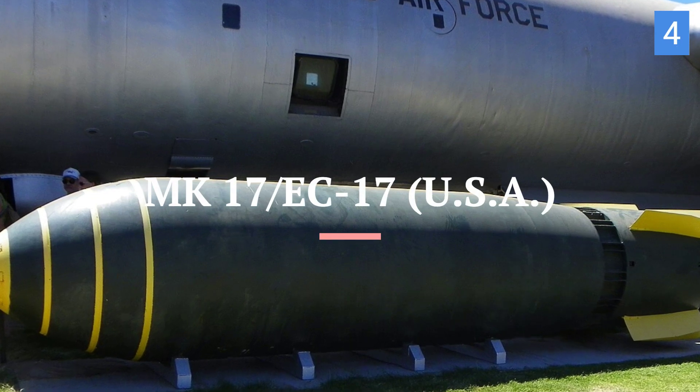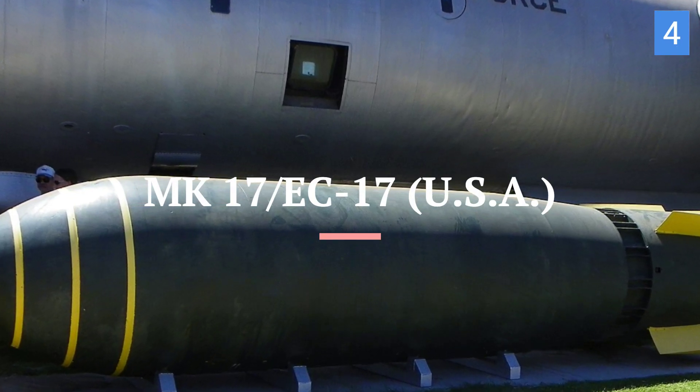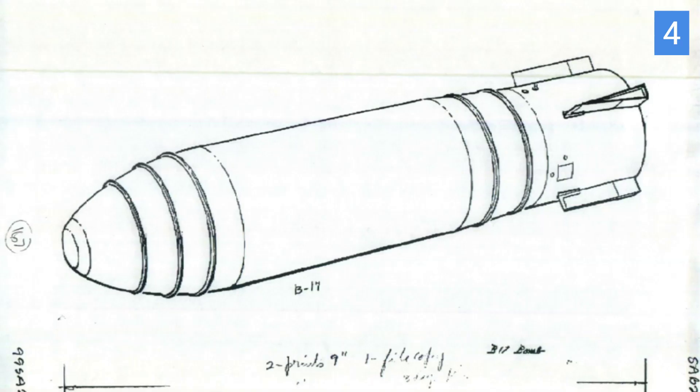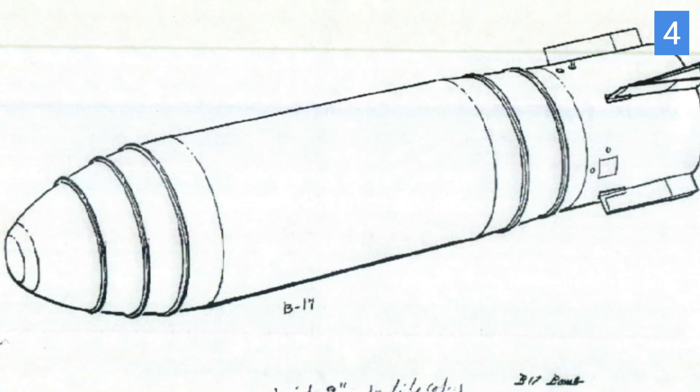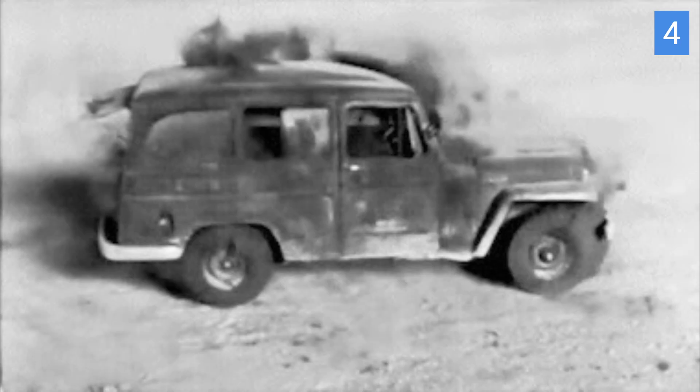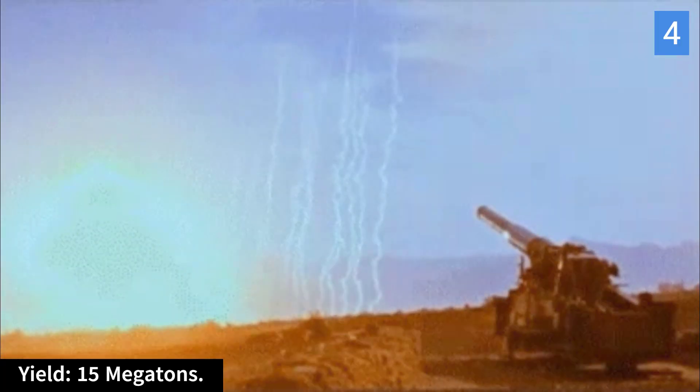Coming in at number 4 is the Mark 17, also known as the EC-17 nuclear bomb. It was one of the few early thermonuclear bombs that could be adapted for artillery delivery. This meant it could potentially be fired from a specially designed artillery piece, providing an additional means of deployment for this powerful weapon. It had a maximum yield of around 15 megatons.